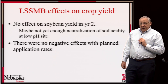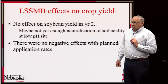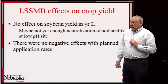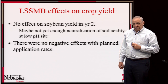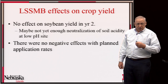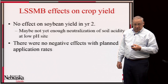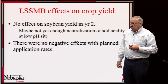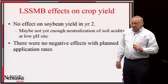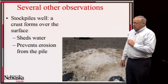For effects on crop yield, the nitrogen equivalent effects have already been noted. For soybeans, there was no yield effect in the year-two crops. We would eventually expect a benefit from reduced acidification due to the liming effect, but it had not yet occurred with sufficient effect on soil acidity to affect soybean yield in 2014. Generally, there are no negative effects associated with the planned application rates.